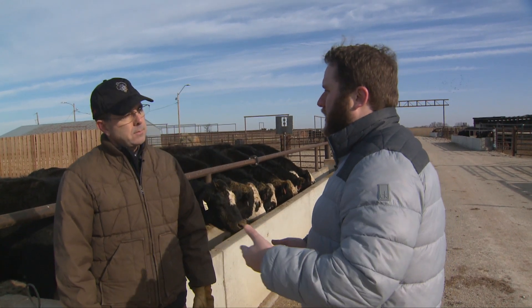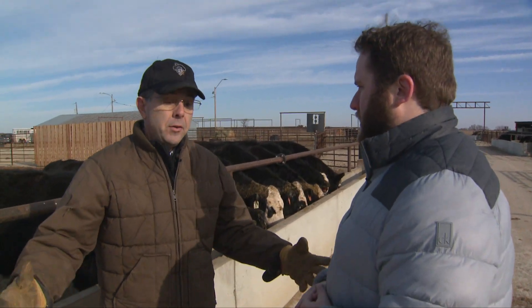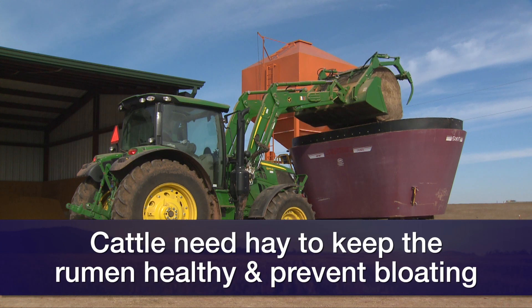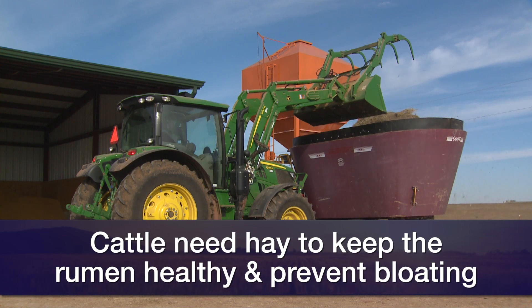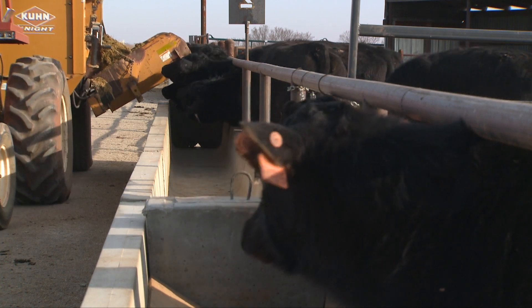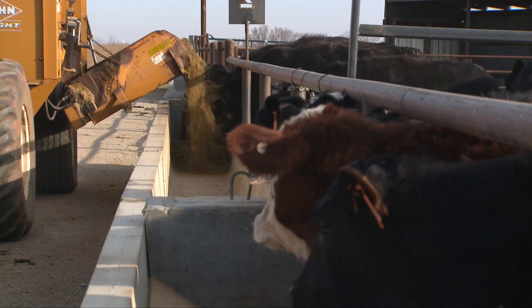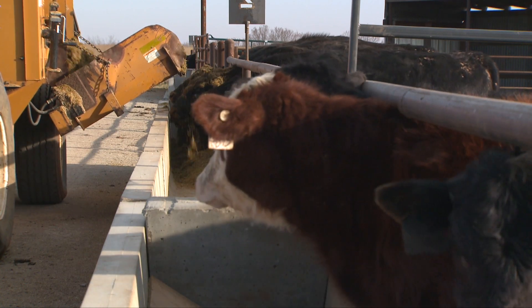Talk about some of the principles that producers need to think about when implementing this practice. If you're going to put a cow in a dry lot and feed a diet that's more concentrate and less roughage, you have to be careful — you have to have good management. You have to have some hay in the diet to keep the rumen healthy and keep a cow from bloating and foundering. You have to feed the cattle every day, and preferably the same time every day. You can't feed range cubes three times a week like a lot of producers like to do. It just requires more intensive management.